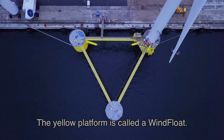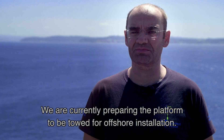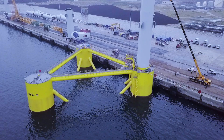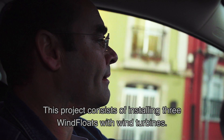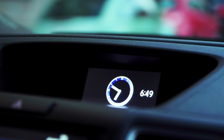The yellow platform is called the WindFloat. This is a floating foundation that allows the installation of wind turbines on deep water offshore. At this moment we are preparing the platform to be towed to the offshore installation site. This project consists of installing three WindFloats with wind turbines, and the project will stay on the water for 25 years.